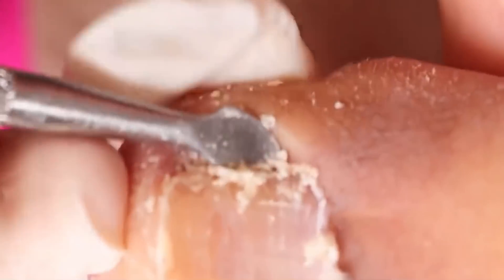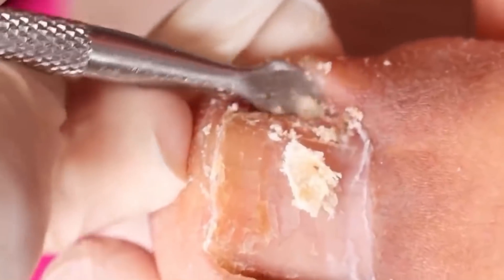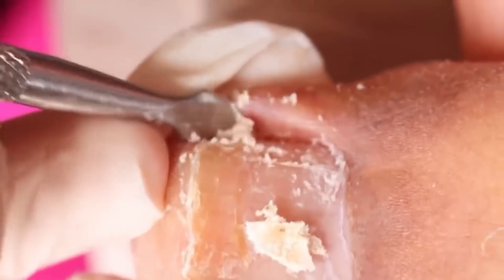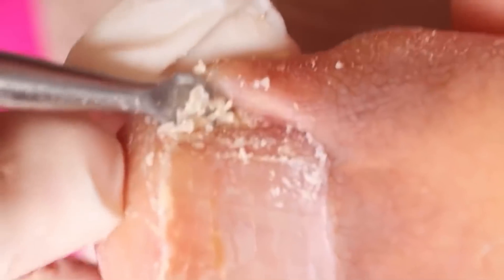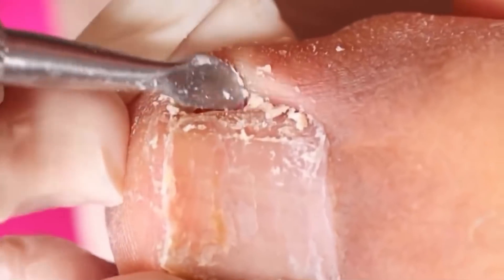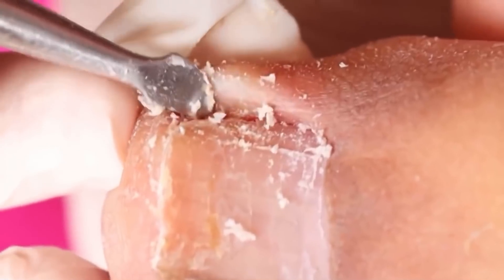Oh god, it's huge. It looks like a fan. People shouldn't have this in their toes. Besides the onycophosis, there are tons of debris coming out. These were stuck here for many years. It's not healthy, guys. How can a person let a toe be like this for so long? Let all this dirt just be there?